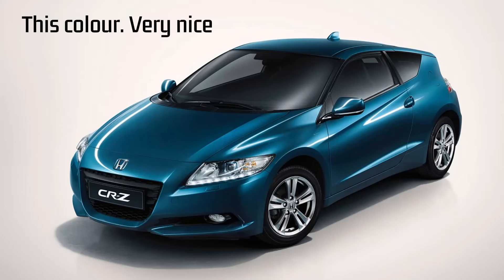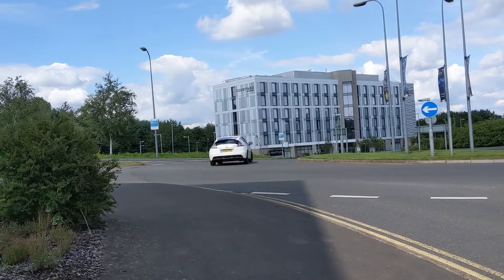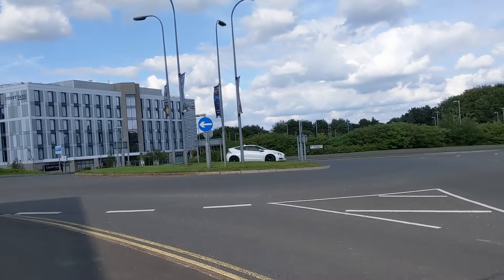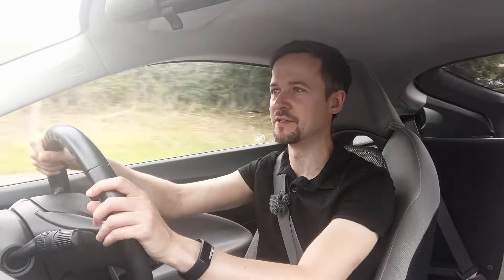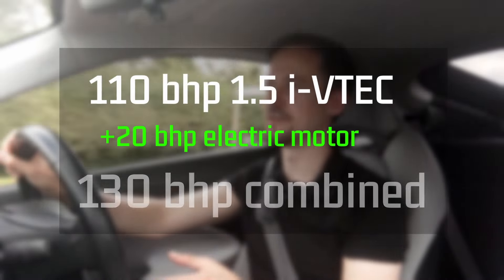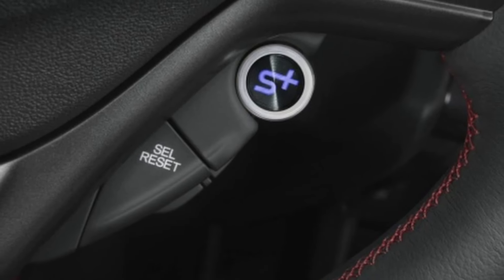I've just got a wave from some lads in an aquamarine CR-Z — if that was you guys and you're watching, hello! It must be one of those cars where people wave to each other, which is always cool — it feels like being part of a club. In 2013 Honda changed the batteries from nickel-metal hydride — which is what's in this car — to the more modern lithium-ion, the kind of batteries you get in your laptop and many modern electric cars. Those are the more desirable batteries, giving the car a little more power from the electric motor, and as such those cars command higher prices. If you've got the Sport+ button on the steering wheel, you'll know the car has the lithium-ion batteries.